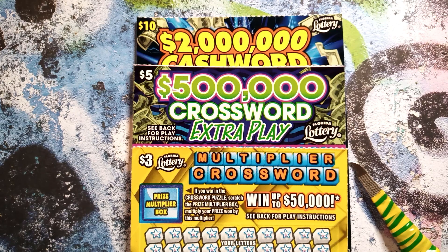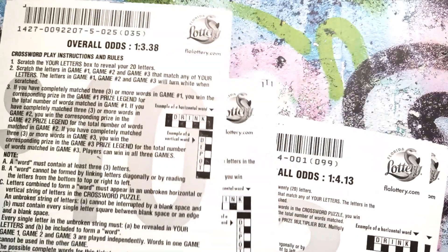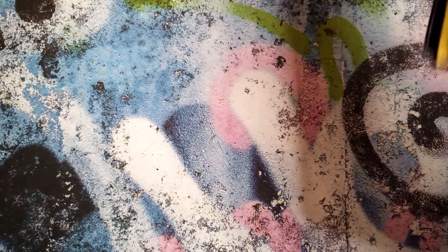What's up YouTube, Sean Scratchin' Lotto here, and I am back at it once again for some more lottery scratching. Today we've got $31 in crosswords from the Florida lottery. I've got one $10 crossword, three $5 crosswords, and two of the $3 crosswords. Odds are one in 3.8, one in 4.06, and 4.13. Let's get scratching.